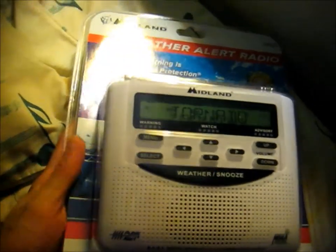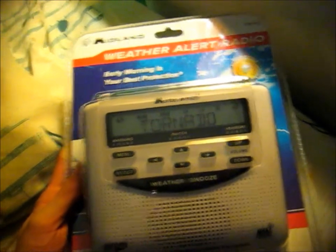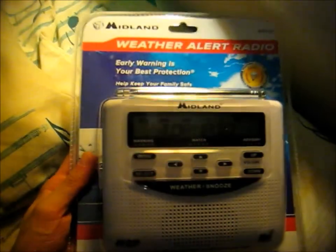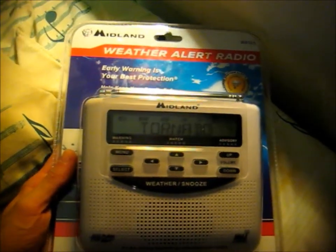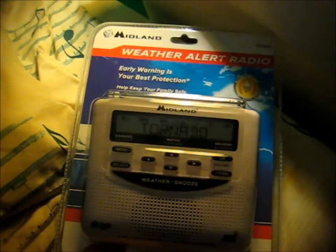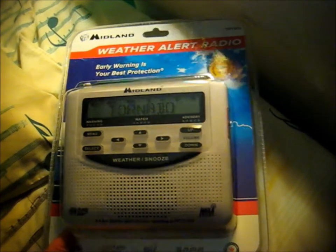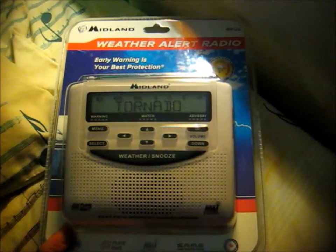Look what I got today at Rite Aid. It's a Midland brand NOAA weather radio. It shows weather alerts and some other alerts through the emergency alert system, and also does regular weather forecasts from National Weather Service stations.